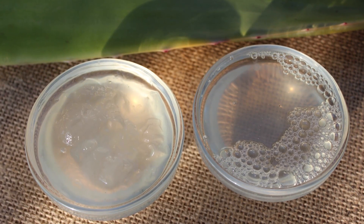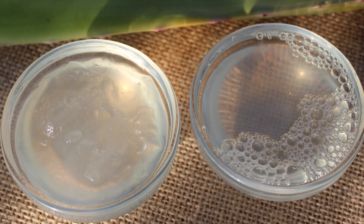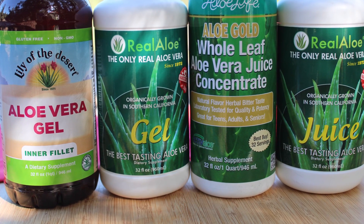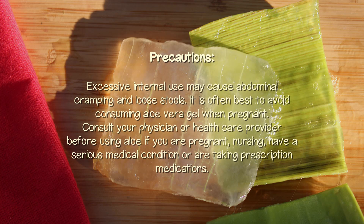Bottled aloe juice or gel can also be utilized in drinks, juices, or mixed in water. It is important to make sure that you get aloe sold as a dietary or herbal supplement, not products intended strictly for topical applications. Precautions: Excessive internal use may cause abdominal cramping and loose stools. It is often best to avoid consuming aloe vera gel when pregnant. Consult your physician or healthcare provider before using aloe if you are pregnant, nursing, have a serious medical condition, or are taking prescription medications.